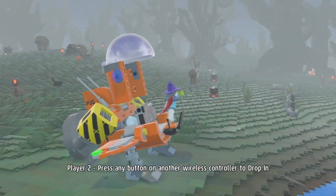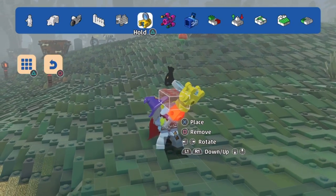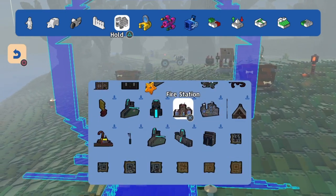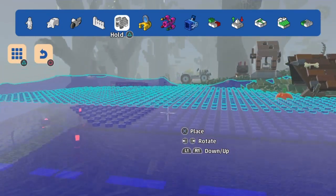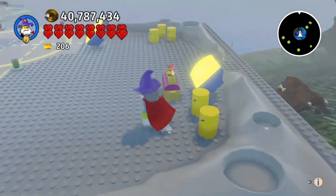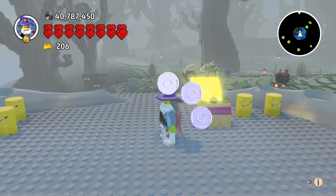We're going to just jump into it — this isn't going to be a long video. The first one I'm going to do is the Space Scooter Base, which is what they're calling it. I noticed there's a cheddar chest here but it's not discoverable, which has got me intrigued.